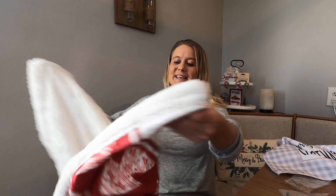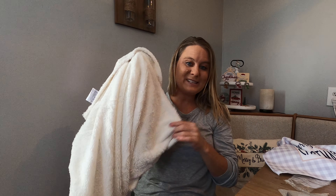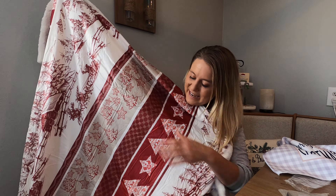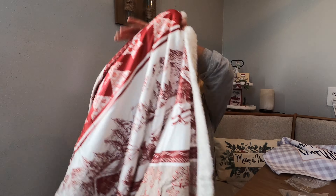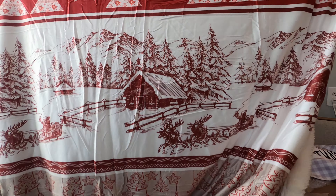It opens up and on the inside it looks like this right here — the inside is this really nice fleece material, so it's really nice and soft and warm. I love that it has these red colors for Christmas with all these neat beautiful shapes and designs; you've got your trees on there.